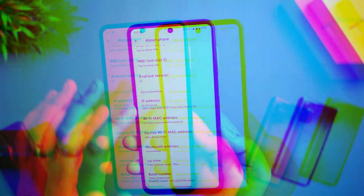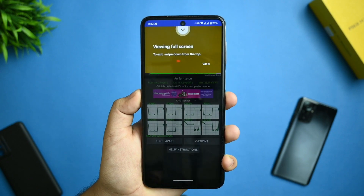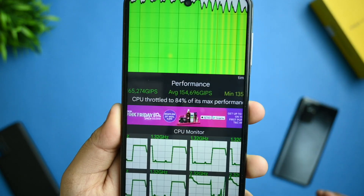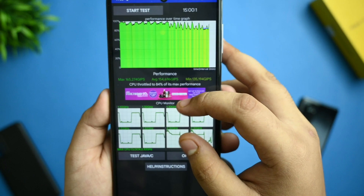Now let me share the benchmark screenshots. First is the CPU throttling test — you can see 84% max performance, with a max of 1465 GIPS, run for 15 minutes at 100% threads. That's a good result.